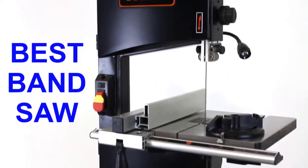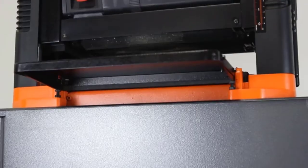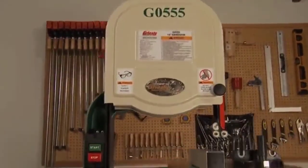Are you looking for the best bandsaw? In this video, we will break down the top 6 band saws on the market. We have included links in the description for each product mentioned, so make sure you check those out to see which one is in your budget range.